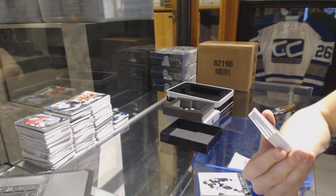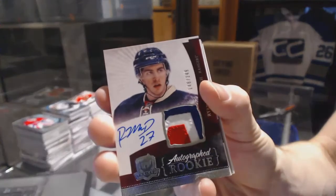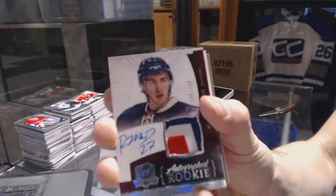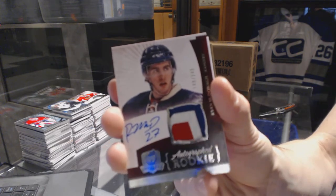We've got a three-color rookie patch auto number 249 for the New York Rangers, Ryan McDonagh.